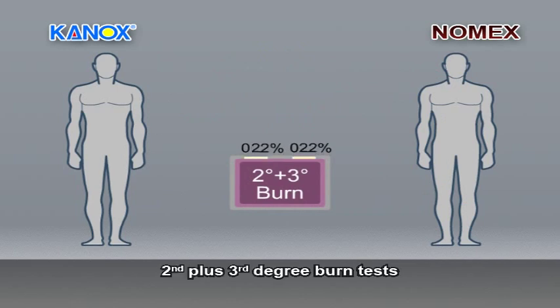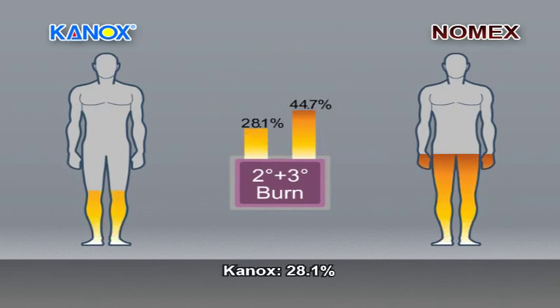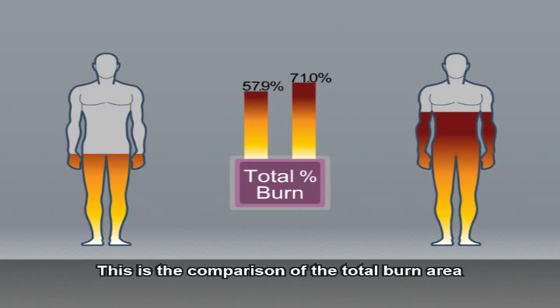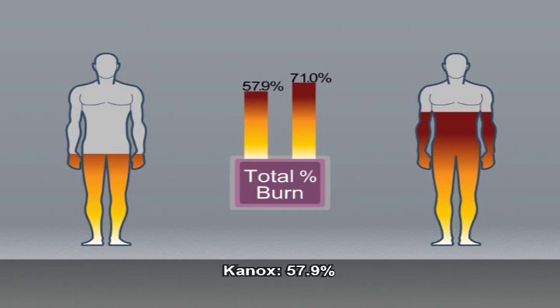Here come the results of second plus third degree burn tests: Canox 28.1%, Nomex 44.7%. This is the comparison of the total burn area: Canox 57.9%, Nomex 71%.